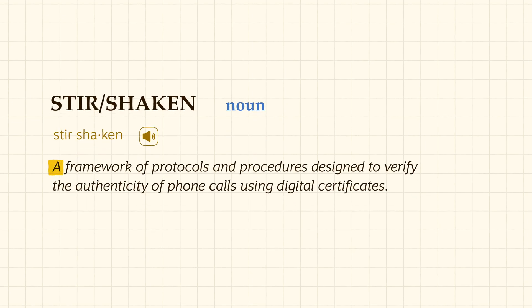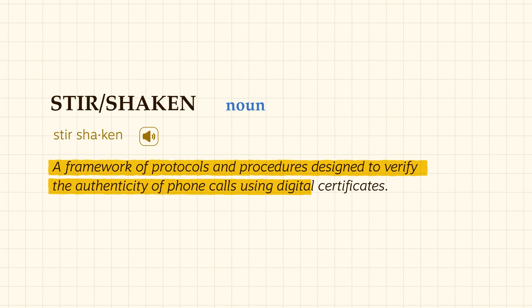STIR/SHAKEN is a framework of protocols and procedures designed to verify the authenticity of phone calls using digital certificates. Think of a digital certificate like an online ID card — it proves who a business is on the internet. A trusted provider gives the business an ID, which includes a special code, aka the business's public key.